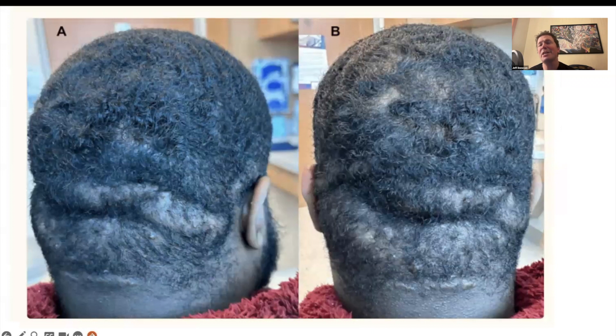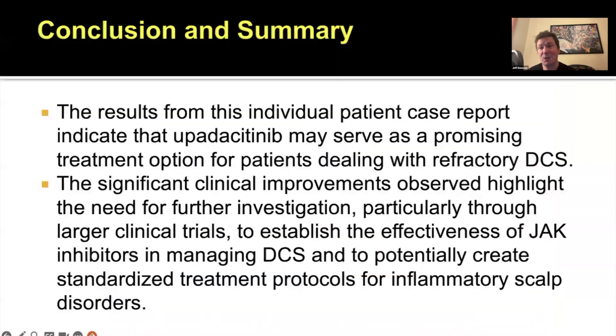What you can't see in pictures is the improvement in quality of life. This man feels much better about his day-to-day. He wakes up with a different attitude when you have dramatic changes in the scalp like this. I think this is, of course, what it's all about.